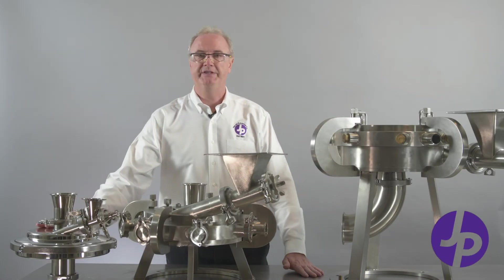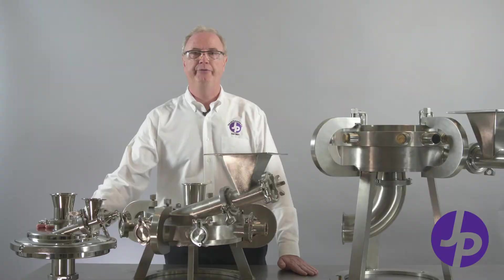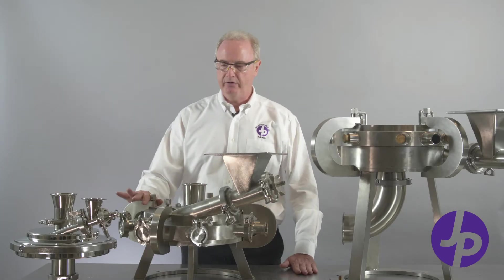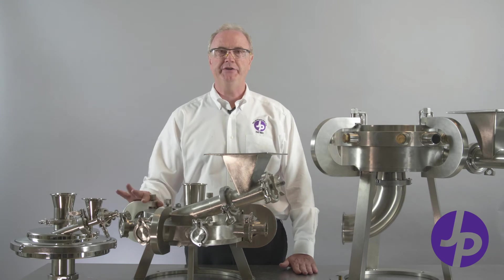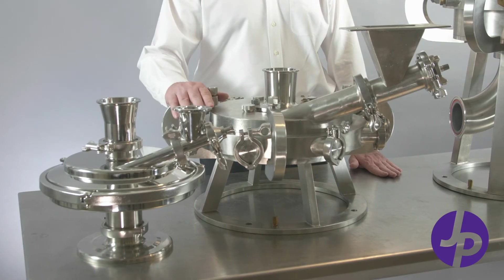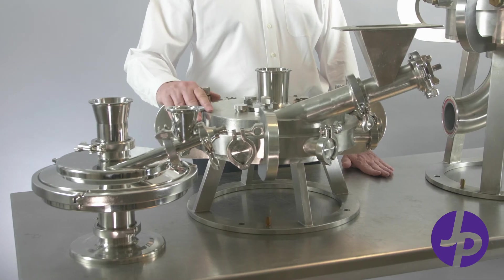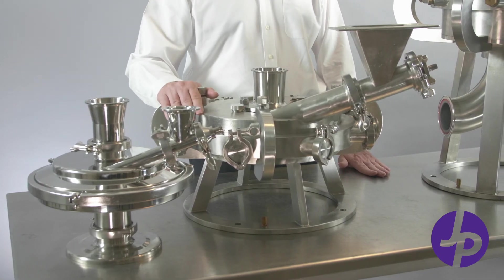This is an 8-inch mill. This is a sanitary construction mill for food or pharmaceutical processing. This is also a sanitary mill used for specialty applications — for example, sometimes we'll do oxidizers, explosives, or propellants in this type of mill.